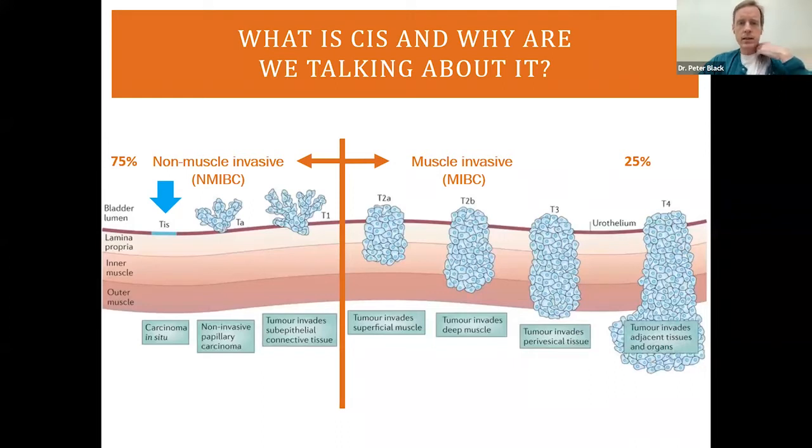So what is carcinoma in situ? We have a broad spectrum of disease stages for bladder cancer, from the very superficial on the left. Carcinoma in situ is also called TIS — it sits right on the surface of the bladder. Then there are tumors that extend into the lumen of the bladder but still sit on the surface, called TA, and then T1 tumors that are already invading the first layer of the bladder wall. Those three together are all non-muscle invasive. On the right we have muscle invasive disease, which we're not going to talk about this evening.